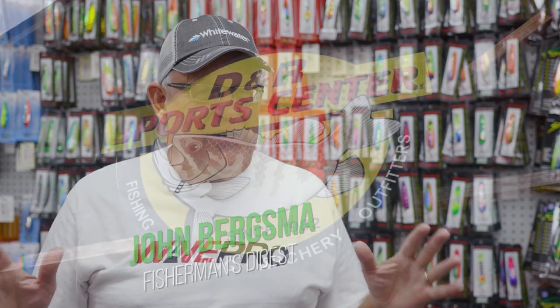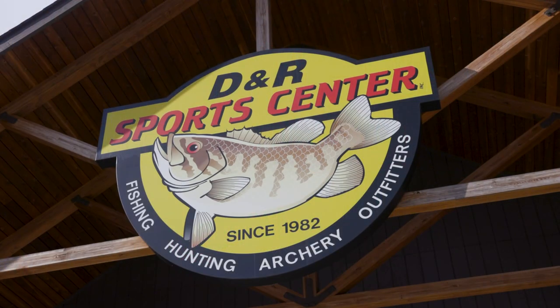Hey guys, John Berksman here at DNR SportsCenter. This is the big week. We got three great reports: Tawas, Michigan — walleyes galore, mixing in a handful of lake trout in shallow water. Then we're going to talk about Saginaw Bay shallow water trolling. And we're going to end the day at the Detroit River talking about Detroit River jigging, which is officially on fire. Stay tuned for three great reports here from DNR SportsCenter. It's the week of their big sales.